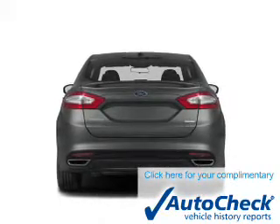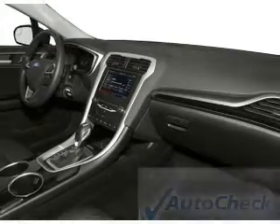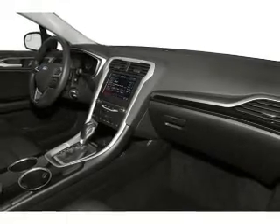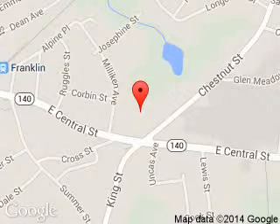Be confident in your purchase with an AutoCheck vehicle history report — the industry's trusted vehicle history provider. Great quality at a great price. Call or click to contact us today. Franklin Ford is dedicated to doing everything possible to ensure that the experience you have selecting your next vehicle is a pleasant one.